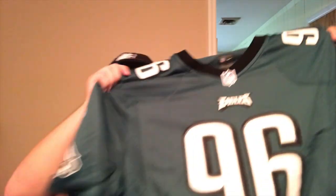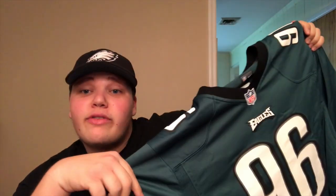This guy broke Reggie White's sack record at Tennessee University, so that's telling you a lot about this kid. It was like $20 off too, which was very nice for like the Father's Day sale or whatever, so I'm very glad that I picked this up. And it was free shipping, so just amazing stuff.